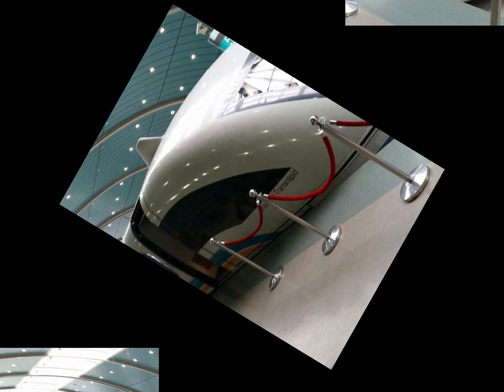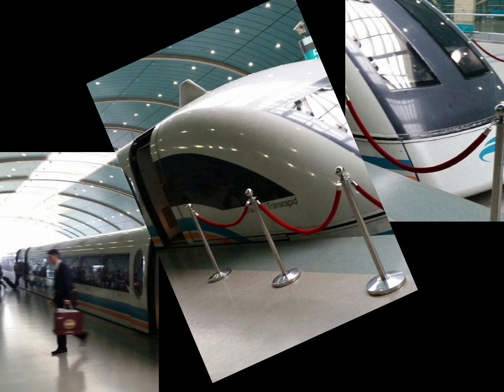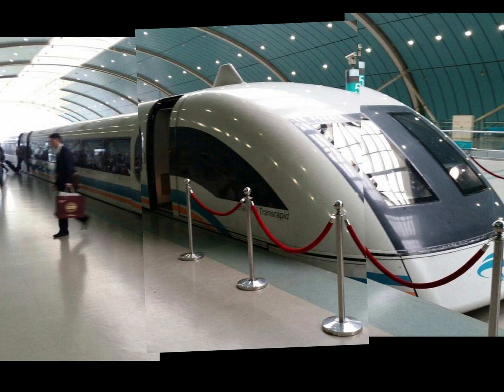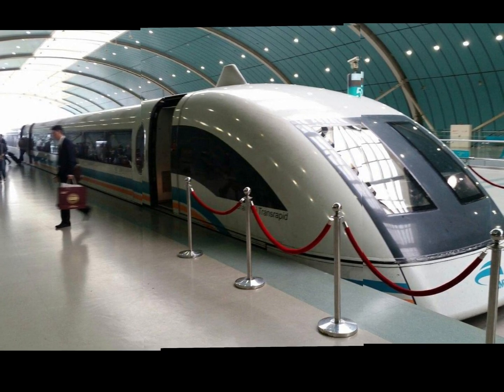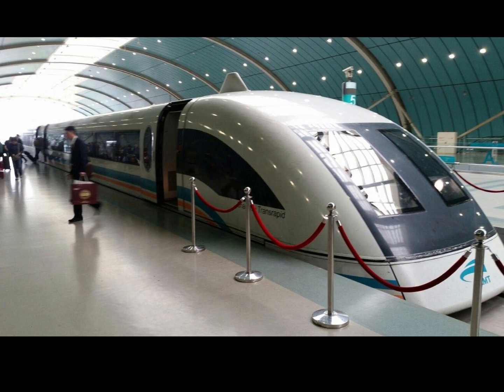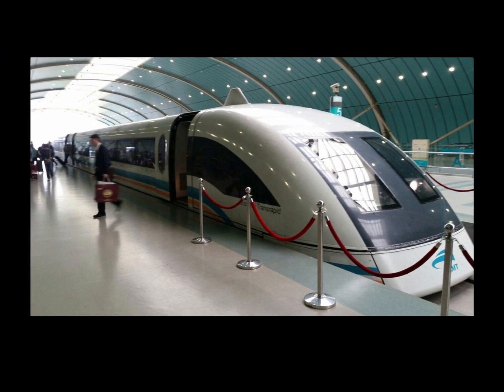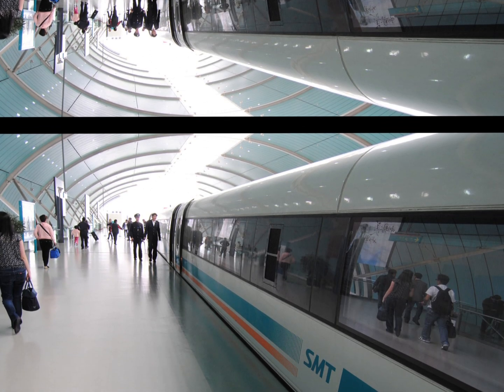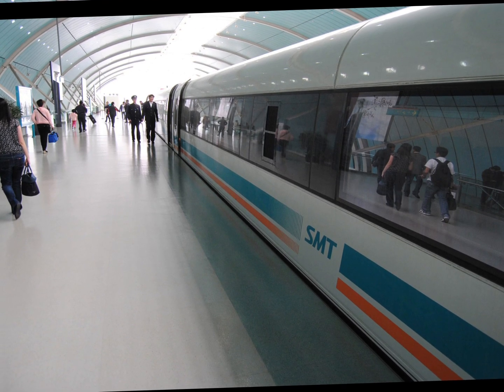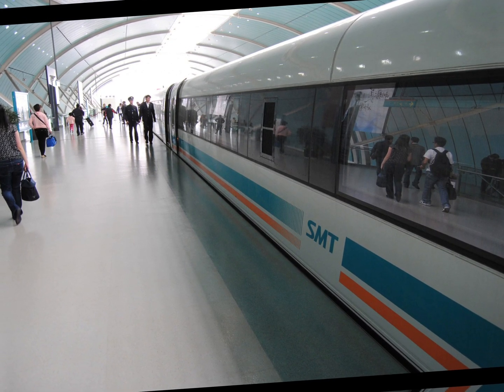Personally, I think maglev trains are an incredible symbol of human ingenuity — they show us what's possible when we push the boundaries of science and engineering. While they may not be practical everywhere just yet, they're paving the way for a future where traveling at lightning speed could become the norm. Imagine hopping on a train in New York City and arriving in Washington D.C. in less than 30 minutes — that's the kind of future maglev technology is pointing us toward.